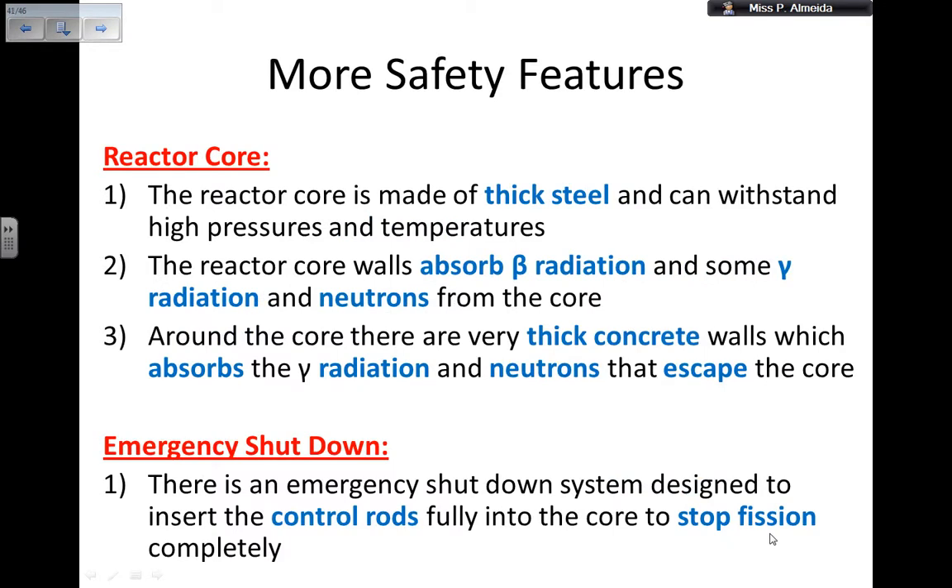Another safety feature is the reactor core itself. The reactor core is made of thick steel and can withstand high pressures and temperatures, so there is no risk of exploding. The core walls absorb beta radiation and some of the gamma radiation and neutrons from the core. And around the core there are very thick concrete walls which absorb the gamma radiation and neutrons that escape the main core, because thick concrete or lead are the materials that can stop gamma radiation, which has the highest range of all radiation types.